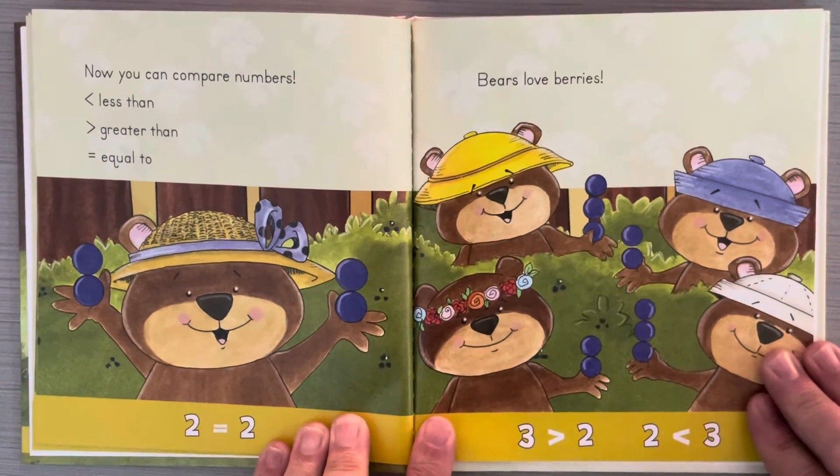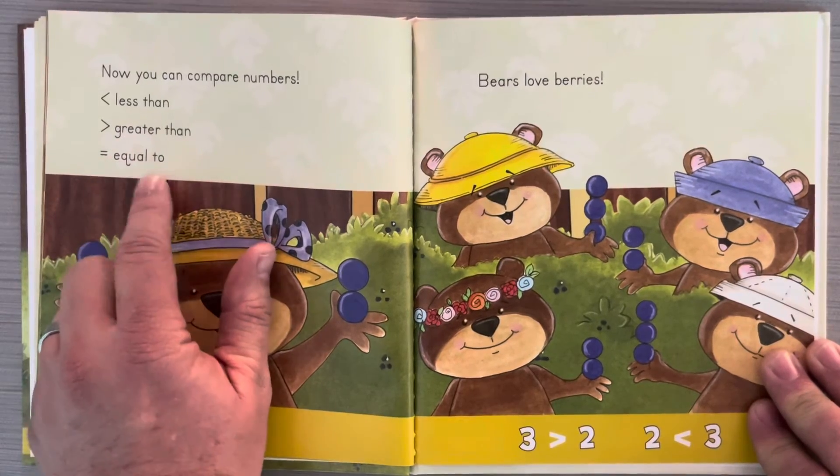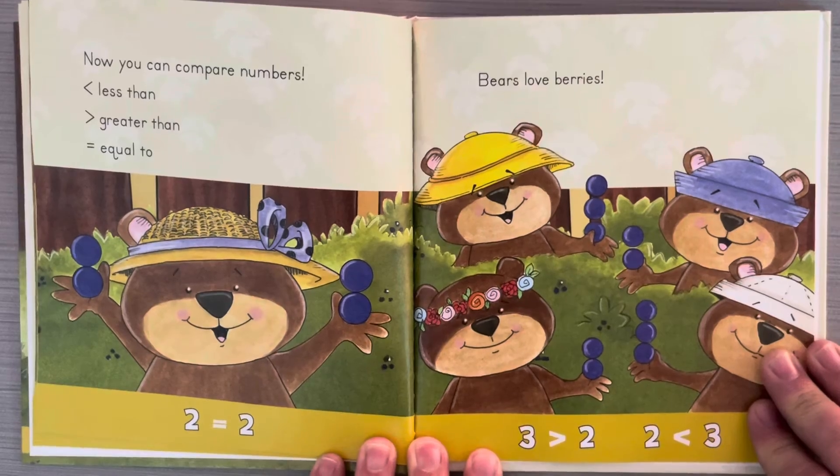Now you can compare numbers: less than, greater than, equal to. Bears love berries.